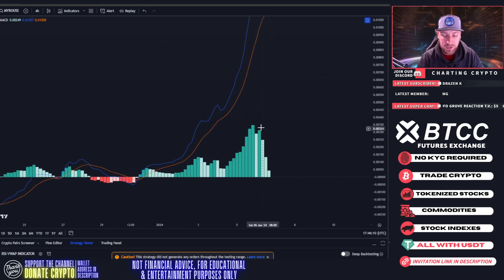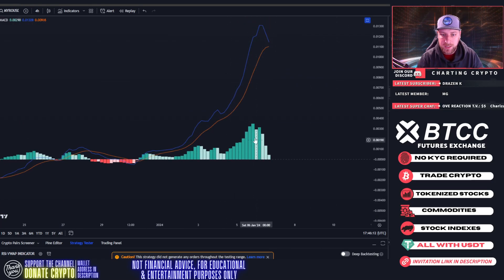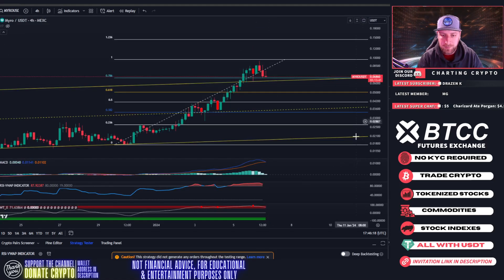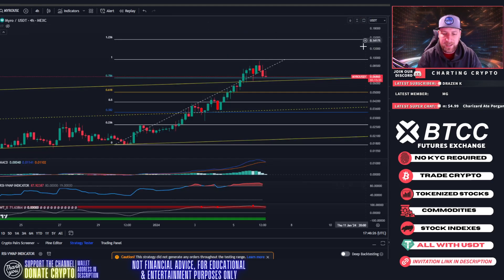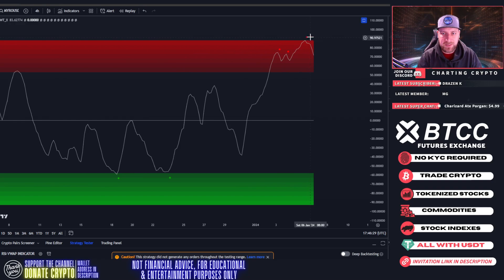Indicators right now on the four-hour are actually extremely bearish. Look how fast we lost bullish momentum — the last four, eight, twelve hours we're about ready to cross over from bullish to bearish. RSI is extremely overbought, starting to free-fall right now. We got the 92 starting to deviate back down rather quickly, flashing red.